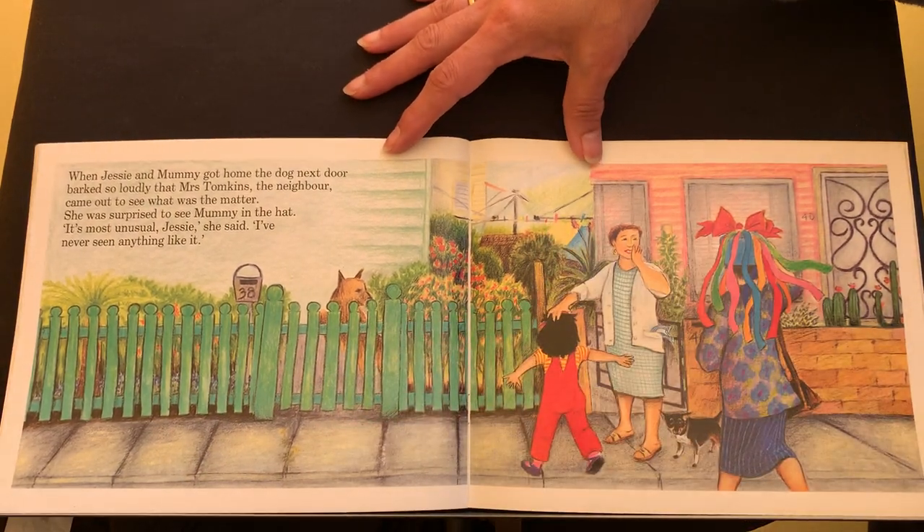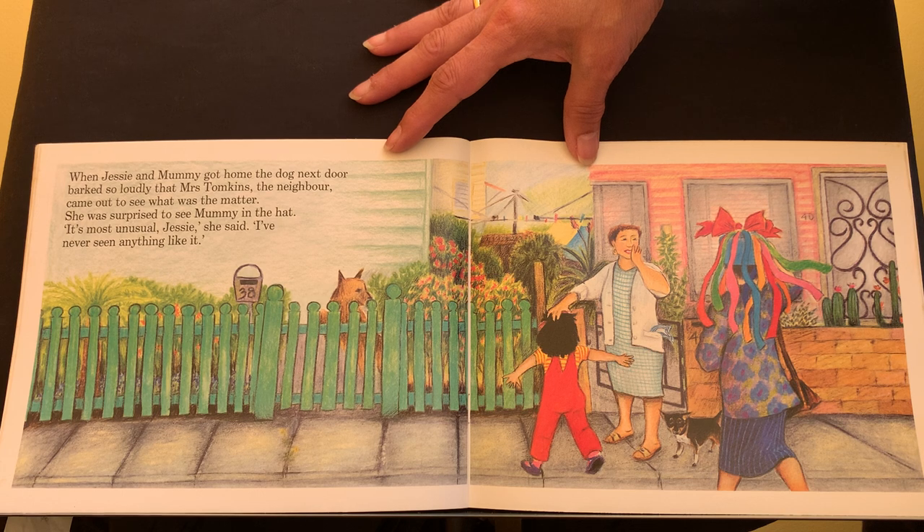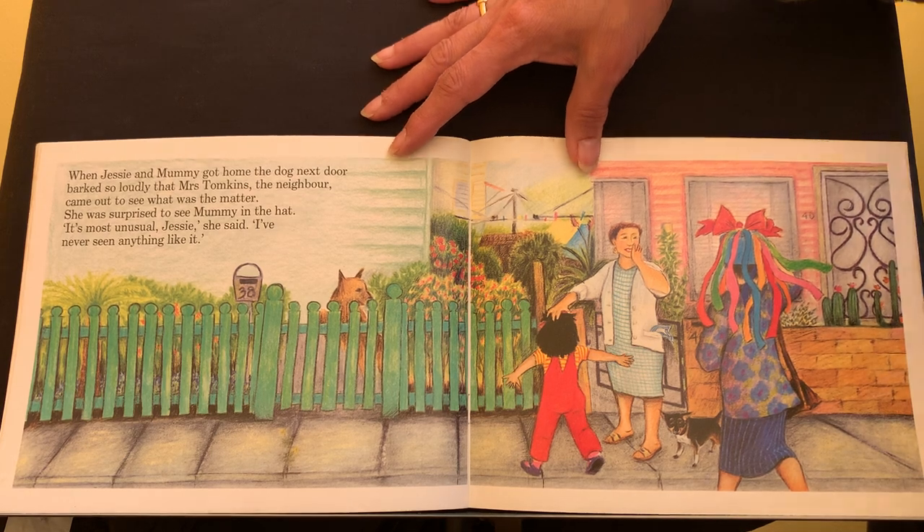When Jessie and Mummy got home, the dog next door barked so loudly that Mrs Tompkins, the neighbour, came out to see what was the matter. She was surprised to see Mummy in the hat. It's most unusual, Jessie, she said. I've never seen anything like it.